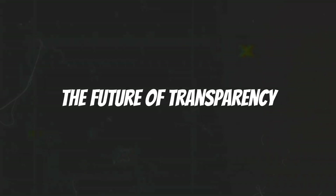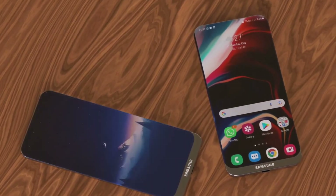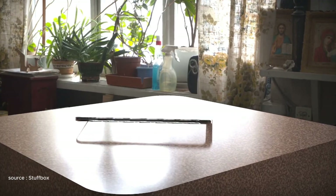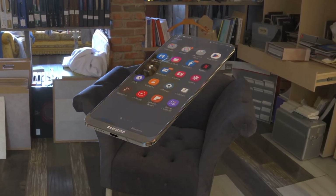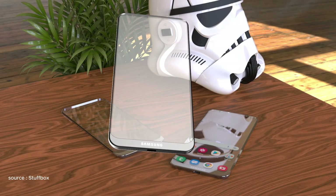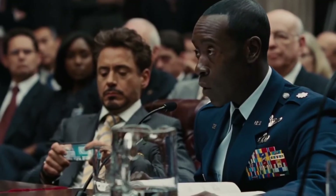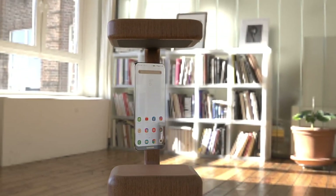The future of transparency: despite the challenges, Samsung's transparent phone prototype stands as a testament to the company's commitment to pushing the boundaries of mobile technology. While widespread adoption might still be years away, the concept has opened a door to a future where our phones no longer act as barriers between us and the world around us. Imagine a world where information seamlessly blends with reality, enhancing our experiences and interactions in ways we can only dream of today. As technology continues to evolve, Samsung's transparent phone might just be the first glimpse into a future where the line between our digital and physical worlds fades away, ushering in a new era of mobile interaction.